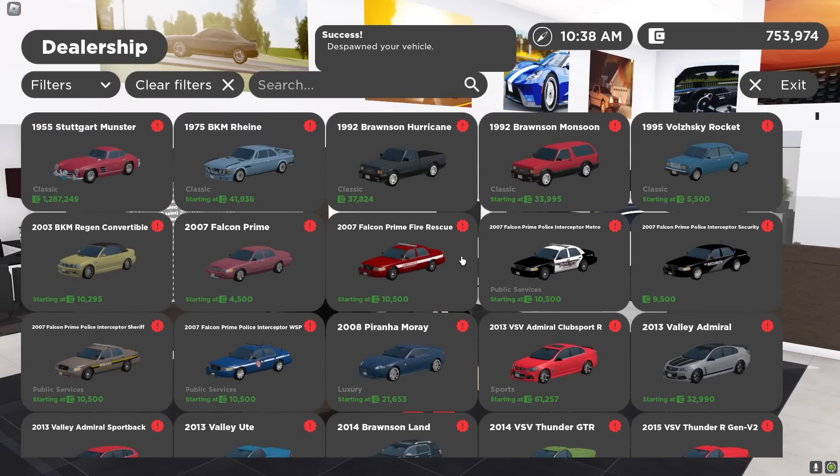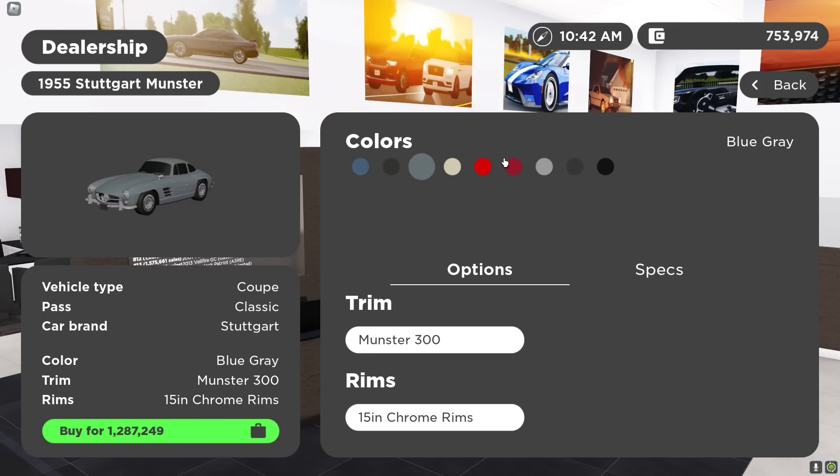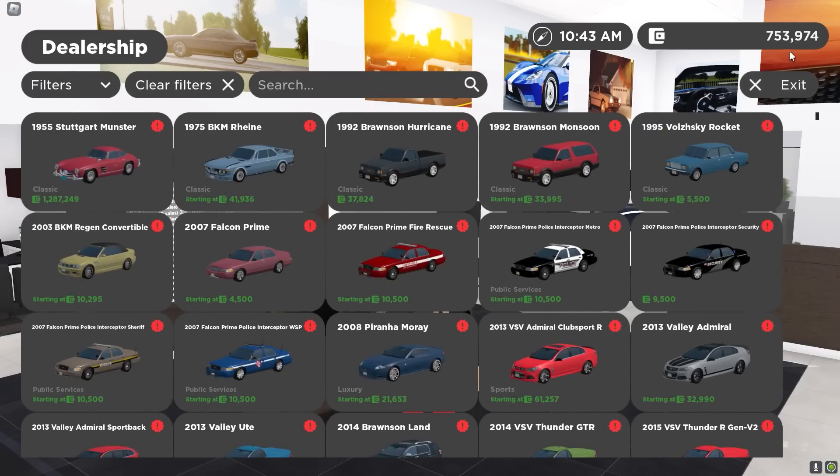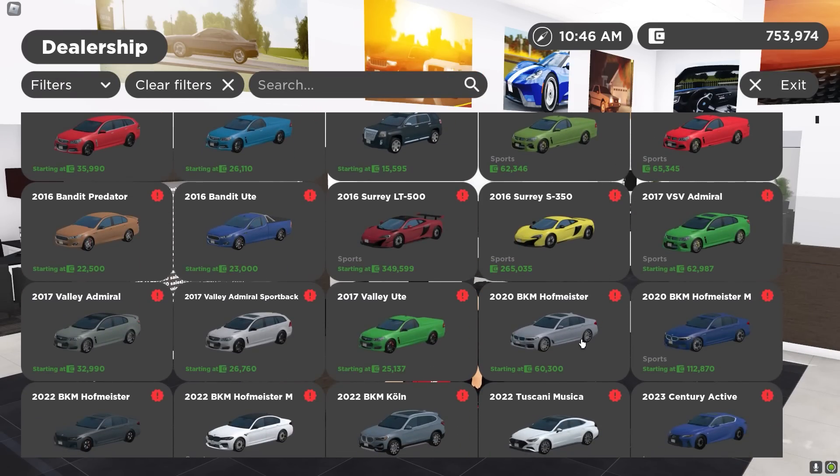What else am I missing? We went over the Crown Vics. This one is 1.2 million — I wonder who's gonna buy this. And by the way, there are no limited cars in this update. Not a single limited car.